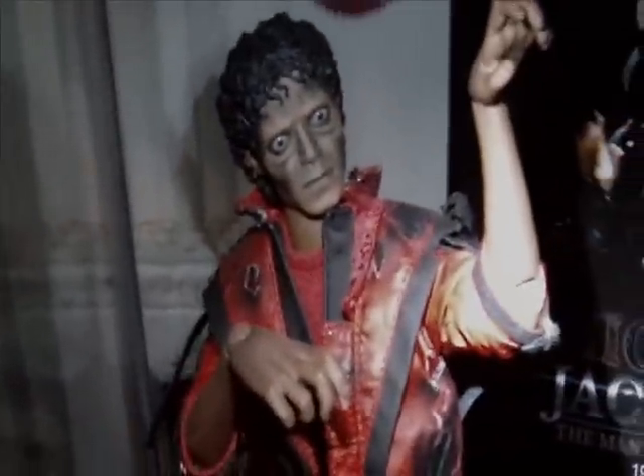Michael Jackson Thriller Zombie and Michael Jackson Regular Thriller. Not much to say about that shelf — rest in peace, MJ.